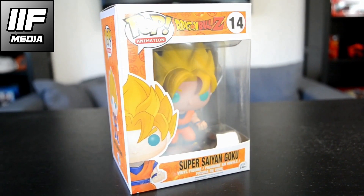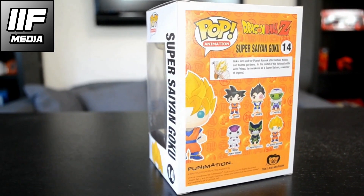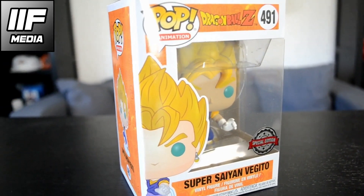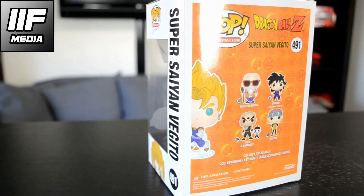Next up we got the two main characters of the series: Goku and Vegeta in their Super Saiyan form. These two are the ultimate rivals and they will fight until they die. Sometimes they do the Potara fusion which brings Vegito out, and Vegito is number 491. They are very powerful together — if you think Goku and Vegeta are powerful alone, you don't want to see them together.